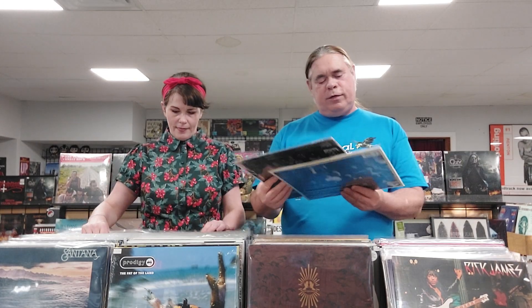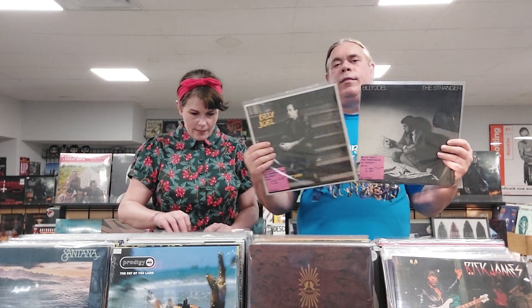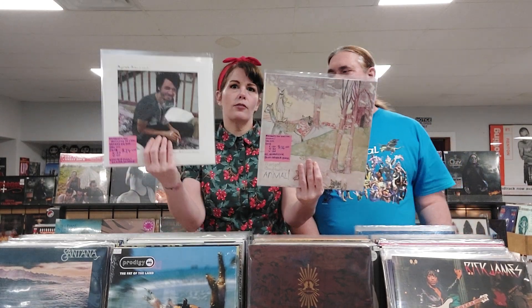We have a couple of Billy Joel just because we didn't have them in the bin — An Innocent Man from 1983, and then The Stranger from 1977, the version that has the inner sleeve. We have a couple of Margo and the Nuclear So-and-Sos. First we have Vulgar in the Chapel — 2018 limited pink and clear high melt. And then we also have the Margo and the Nuclear So-and-Sos Animal reissue on blue opaque vinyl. Those will probably sell pretty fast.